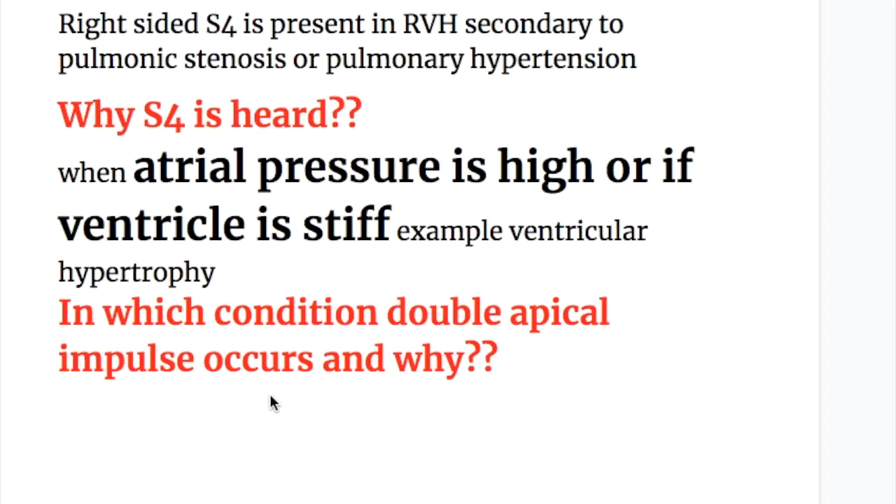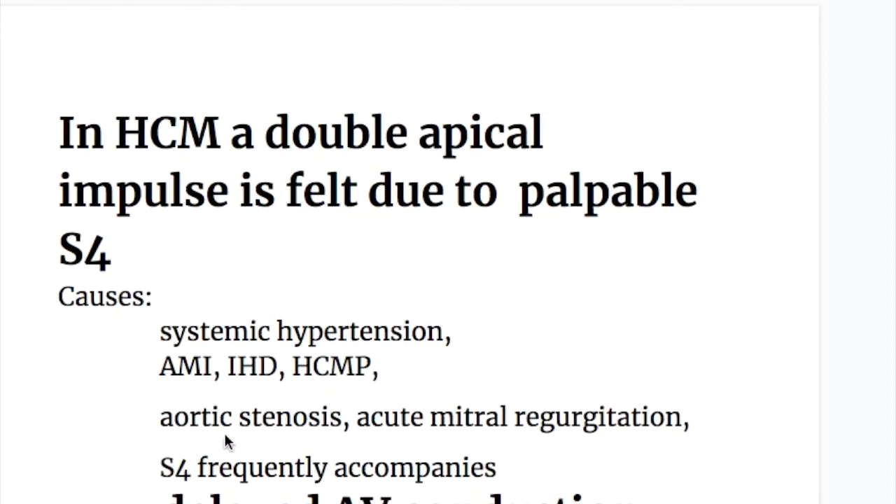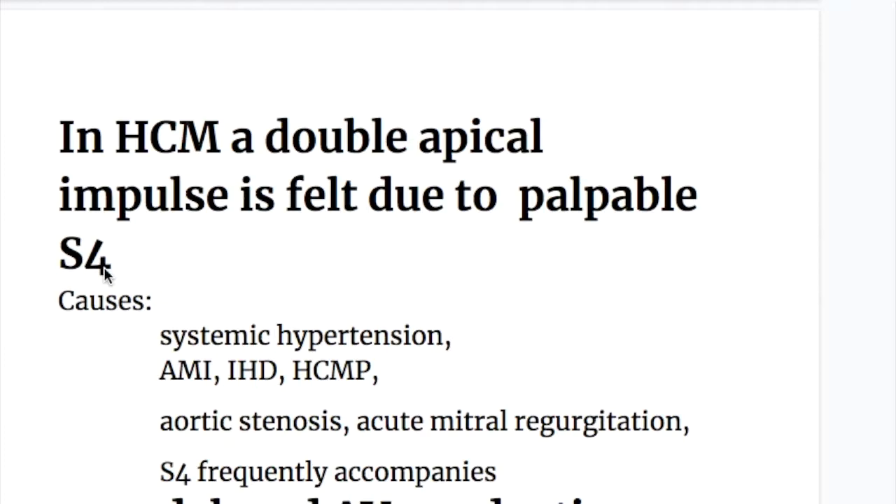S4 is heard when atrial pressure is high or when the ventricle is stiff, for example in ventricular hypertrophy. In hypertrophic cardiomyopathy, a double apical impulse is felt due to a palpable fourth heart sound.